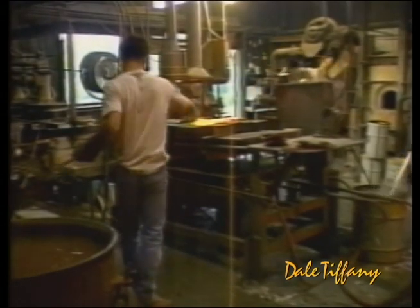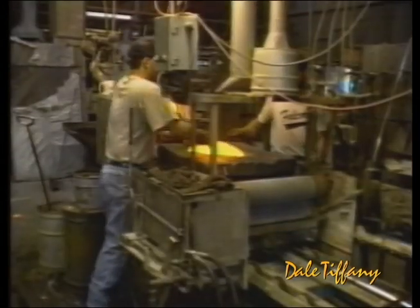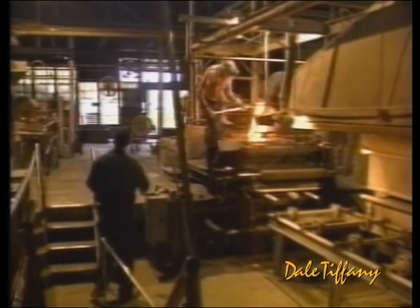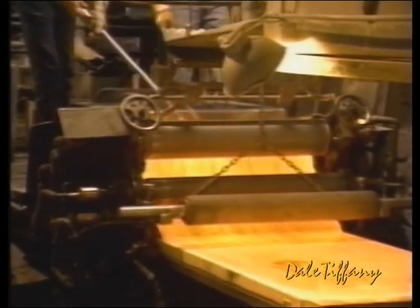True art glass is created by a special process called the batch process, which blends and swirls various colors of molten glass to create unique and individualized patterns. After the colors are hand blended in this batch process, the glass is rolled into sheets, preserving the subtle variations in color that will ultimately make every Dale lamp a unique work of art.